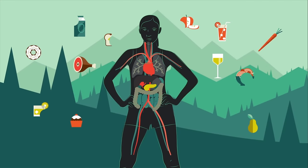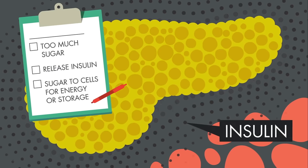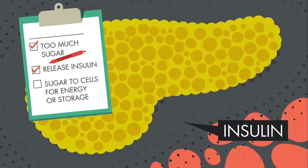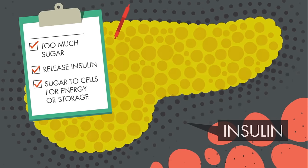After a big meal, the blood often becomes flushed with sugar. To bring us back to normal, the pancreas releases insulin, which makes the excess sugar move into cells where it's either used as an energy source or stored for later. Insulin also tells the liver to shut down sugar production.